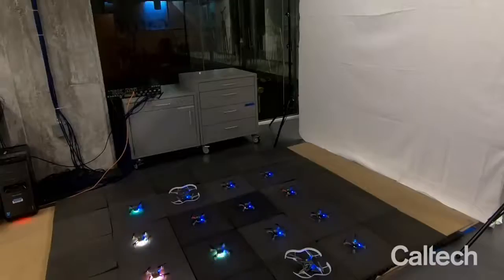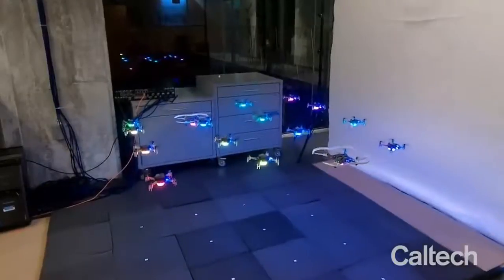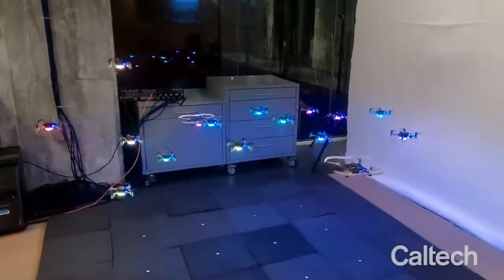It's normally not advisable at all to fly drones in cluttered spaces, but some engineers at Caltech somehow designed through machine learning a way for swarms of drones to learn new environments on the go, without bumping into each other or anything else in the room.